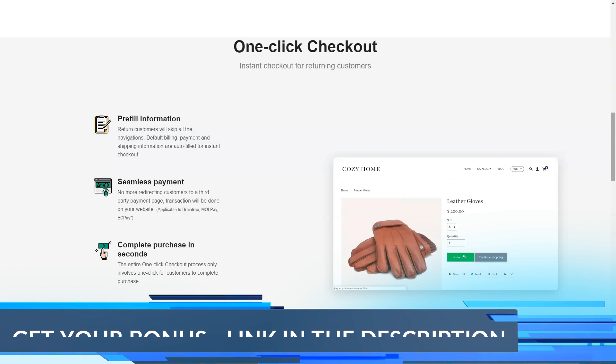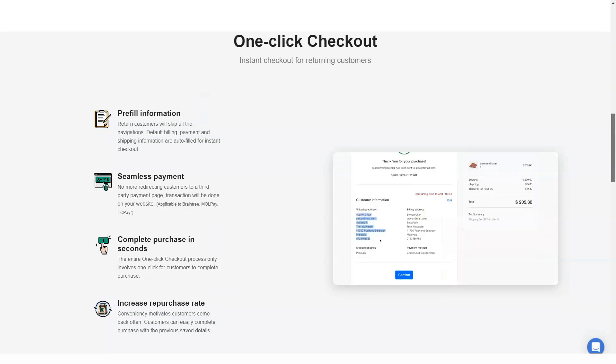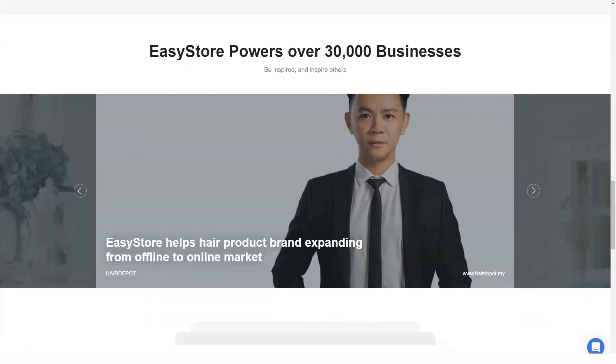EasyStore has most of the basic features you need to keep your e-commerce store running smoothly. It's also designed to be easy for everyone to use and doesn't require you to be overly technical.